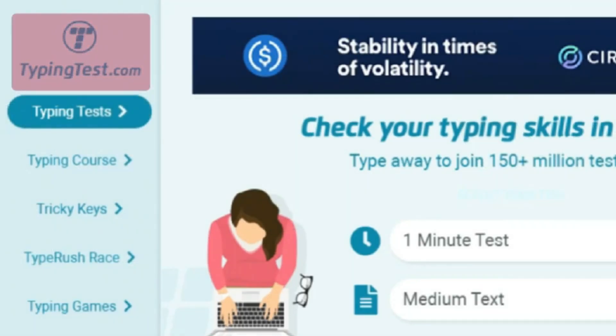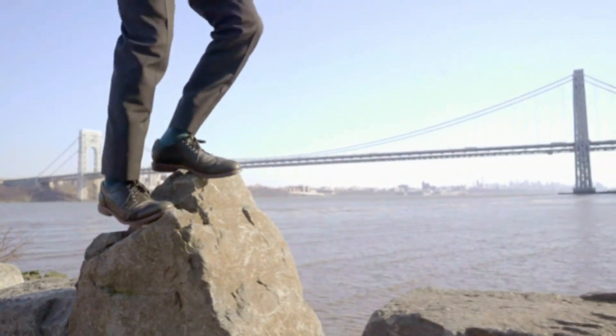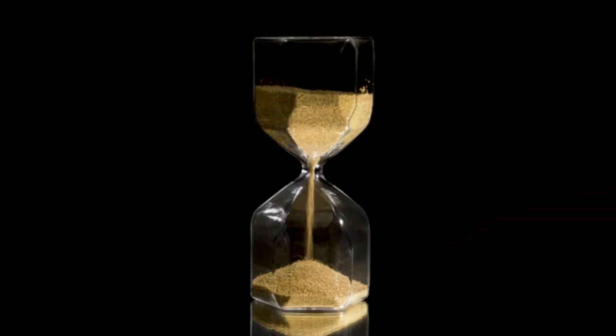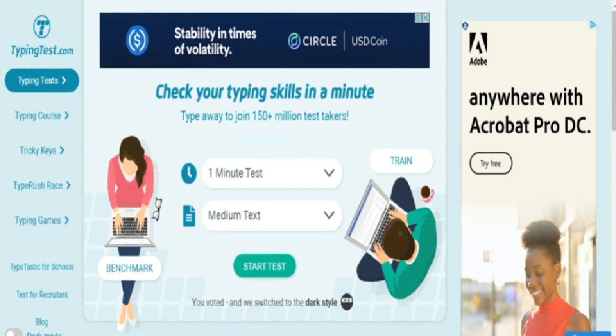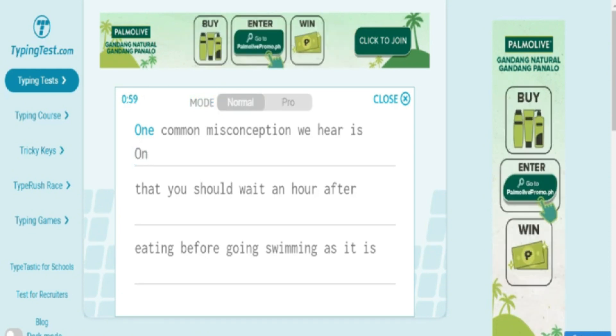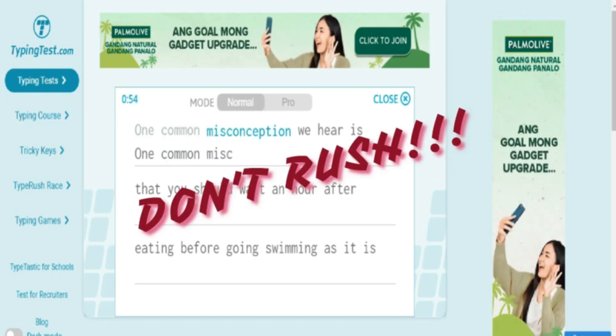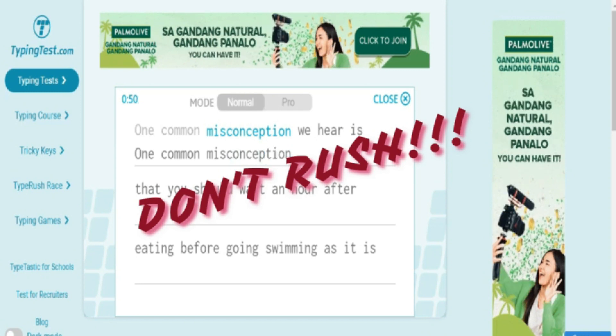First, I would like you to go to typingtest.com. This website will help you test how good you are at typing. The test they offer is very simple and will only take one minute. You will see two boxes — the first determines how long the test will take, and the second shows what your test will be. Select one minute and the medium text option, then click the button to be redirected to the test page. Type the words as quickly and as accurately as possible — don't rush, or your accuracy will decrease. When you type your first letter, the timer will automatically start.